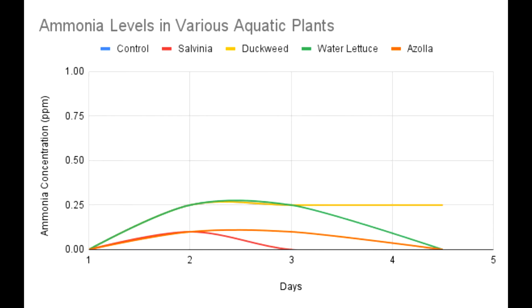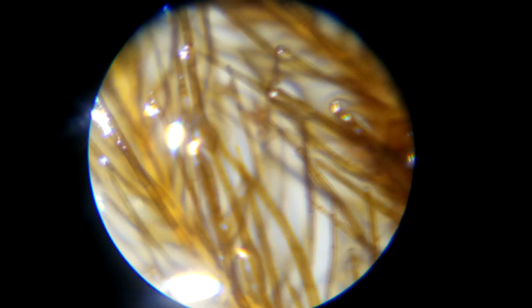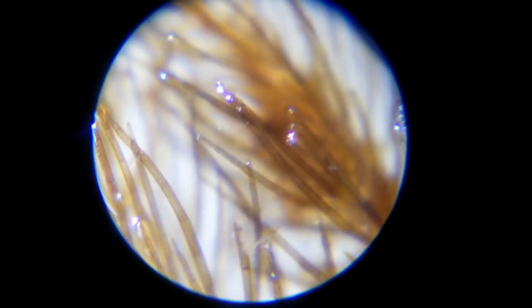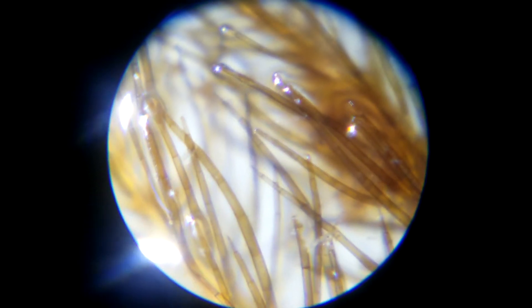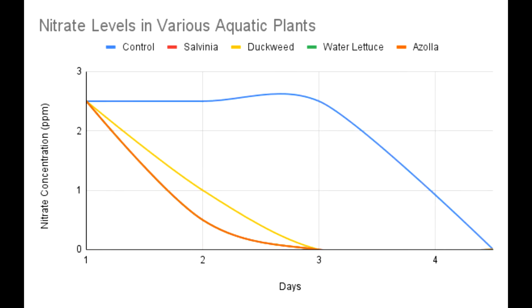Ammonia was lowest in the salvinia, which can be explained by the higher relative surface area of its roots compared to the other plants. More surface area means more transport proteins available to absorb ammonia — but it could also mean more area to harbor nitrifying bacteria that convert ammonia to nitrates. For nitrates, salvinia, azolla, and water lettuce tied for removing the most.